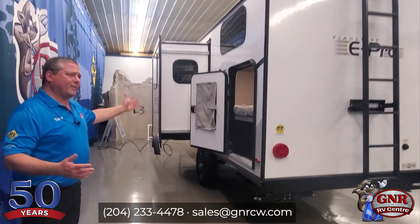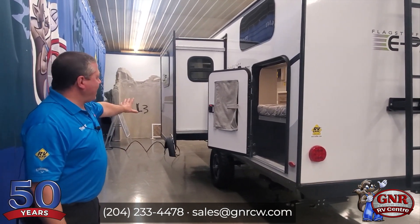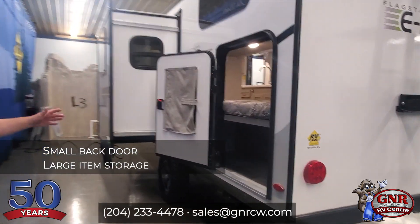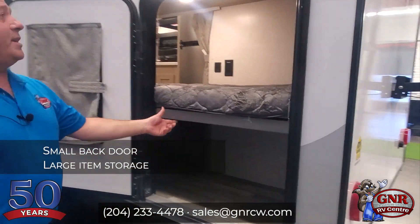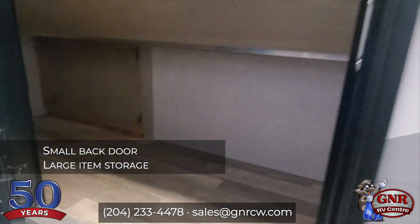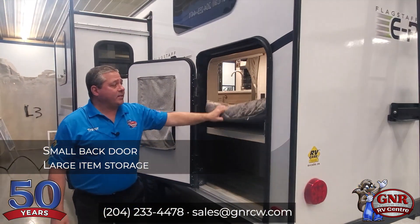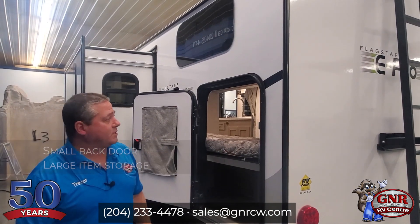It's a 20-footer. Slide out, as you can see, and there are bunks — but it's got this neat little door here, and the bunk can flip up. Now you've got a great amount of storage; you can bring in little bicycles, larger items, coolers, things like that. Nice plush thick mattresses as well.